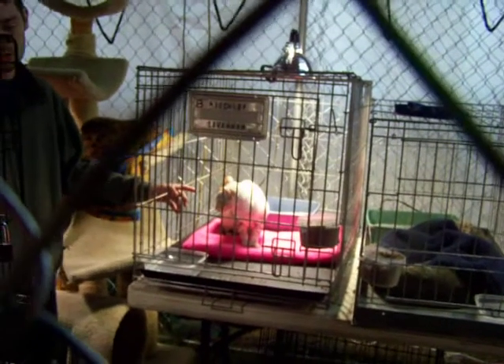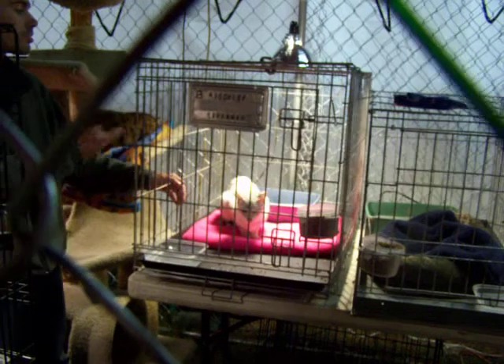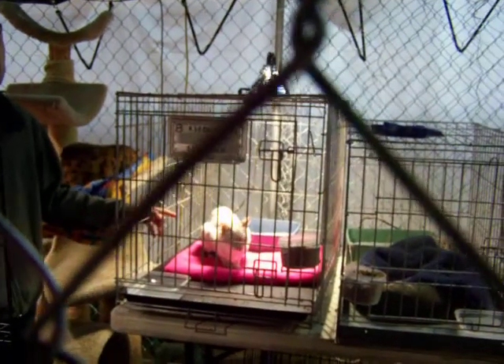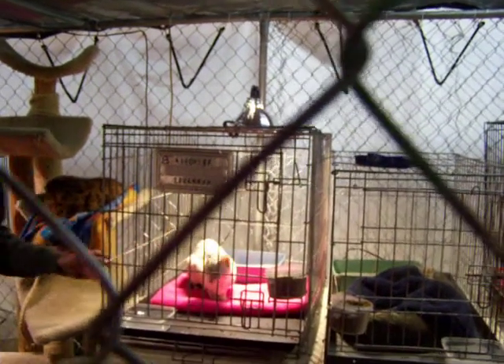This one here is a savannah cat. They take a serval and they breed it down with like a 10th generation or further Bengal, to bring it down to a smaller size. Normally they're a lot bigger than this one and they have more detail. She was the runt of the litter — she was rescued because she was going to be put down for being a runt.